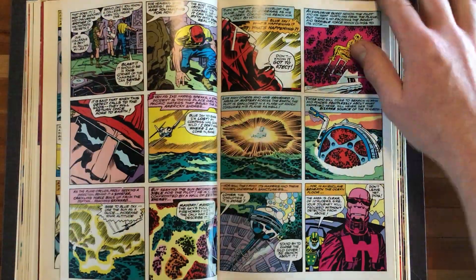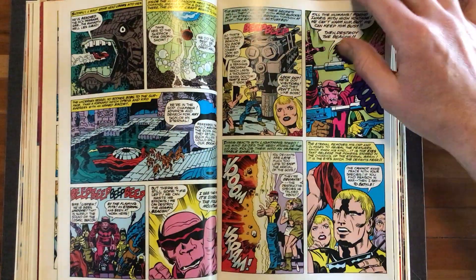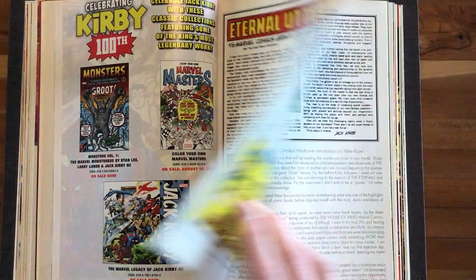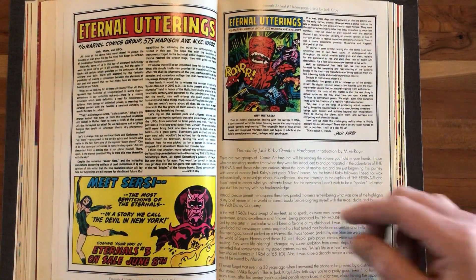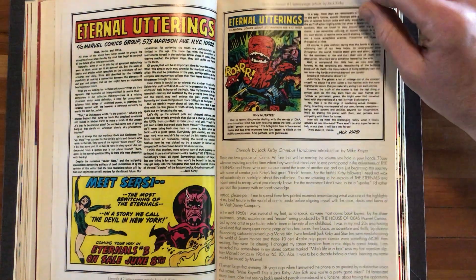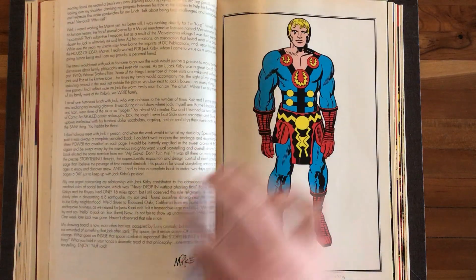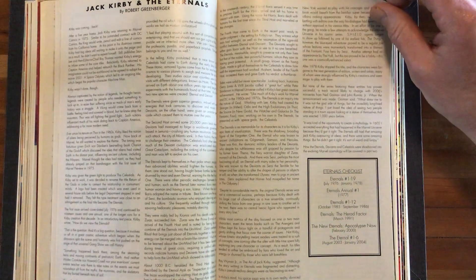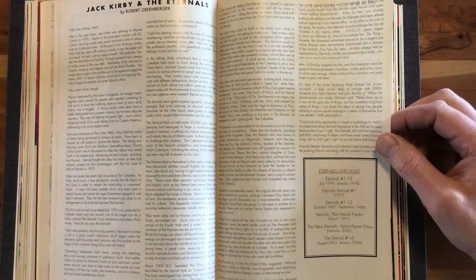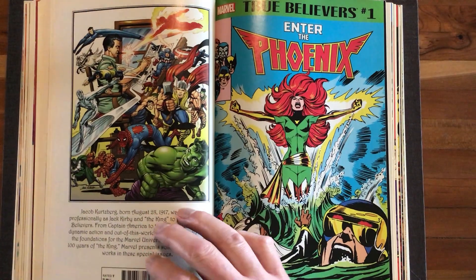Eternals will deserve some wider coverage — I'm just going to fly through it here. This is Kirby's return to Marvel, and what a return it was: 19 issues of Eternals plus one annual. He was also doing Captain America at the time — all that weird Mad Bomb stuff. Great letter page excerpts here. There's a great little house ad — 'Meet Circe,' 'Icarus' — iconic. There's a nice letter from Mike Royer, who was Kirby's inker at the time. A nice Bob Greenberger piece on Kirby and the Eternals, and a checklist for the Eternals run. Around the time this True Believers came out, the Eternals movie was coming out too, so a lot of this stuff coincides with each other.